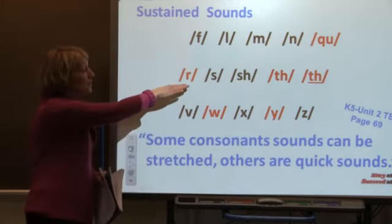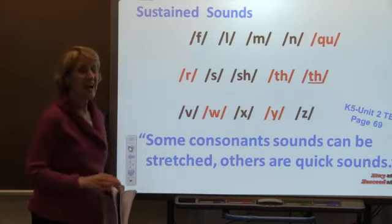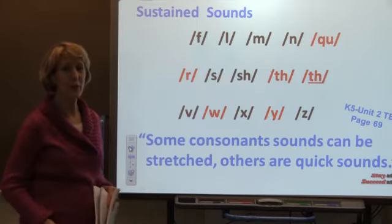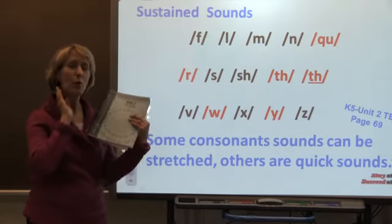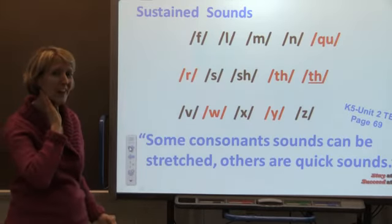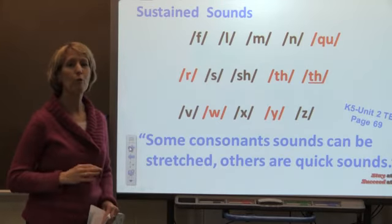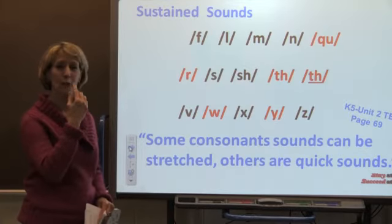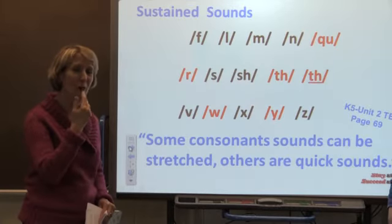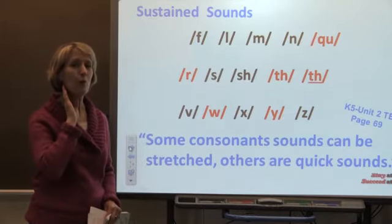Then we come to the sound R. This sound is not an ER like you hear at the end of 'runner.' The sound is the ER that comes from the back of the jaw when it's pronounced, and you hear it in words like red, rose, roar. You almost make a little round shape with your mouth when doing the sound properly. It comes from the back of the jaw and it says R.